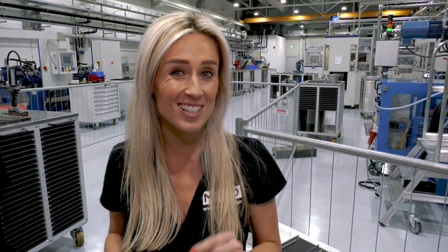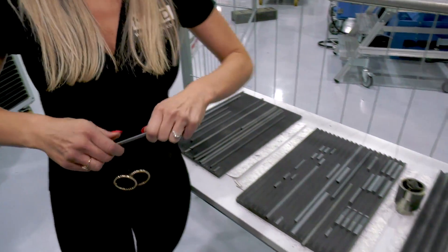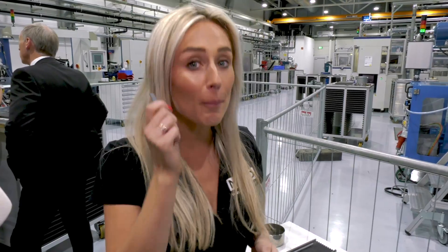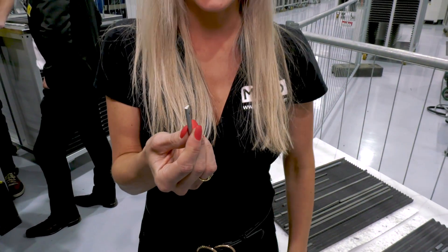Would you believe that tungsten carbide, pre-sintered, is one of the hardest substances on Earth? That would make me Mike Tyson — but post-sintering? Not a chance.